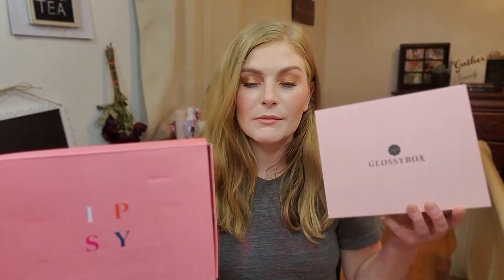Hi everyone, welcome to today's video. Today we are going to be battling out some boxes — the Ipsy Glam Bag Plus with the Glossy Box. There is a $4 price difference, but you do get a decent amount in each box. The Ipsy Glam Bag Plus is supposed to have a value of $125. The Glossy Box is $21 a month and the Ipsy Glam Bag Plus is $25 a month. Stay tuned and let's get on with the video.